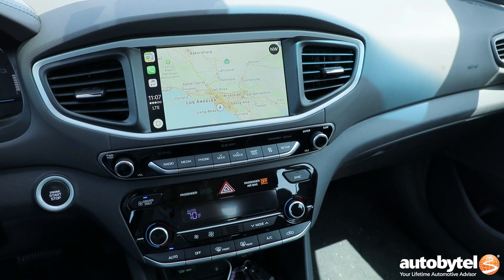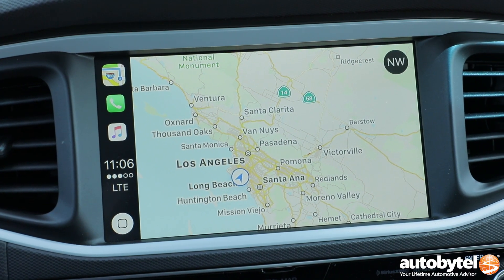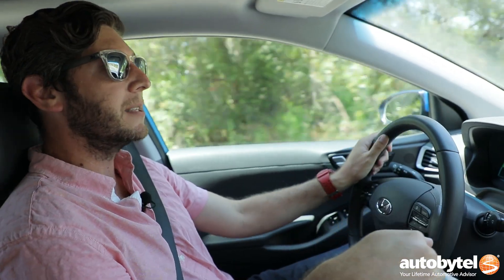It has great creature comforts too. If you don't have navigation with Apple CarPlay, you do have navigation built in — so there's something in here that almost everyone can enjoy. The only people who aren't going to be happy with this are hardcore enthusiasts, but they wouldn't be shopping this way anyway unless they wanted to save money for their weekend track toy.